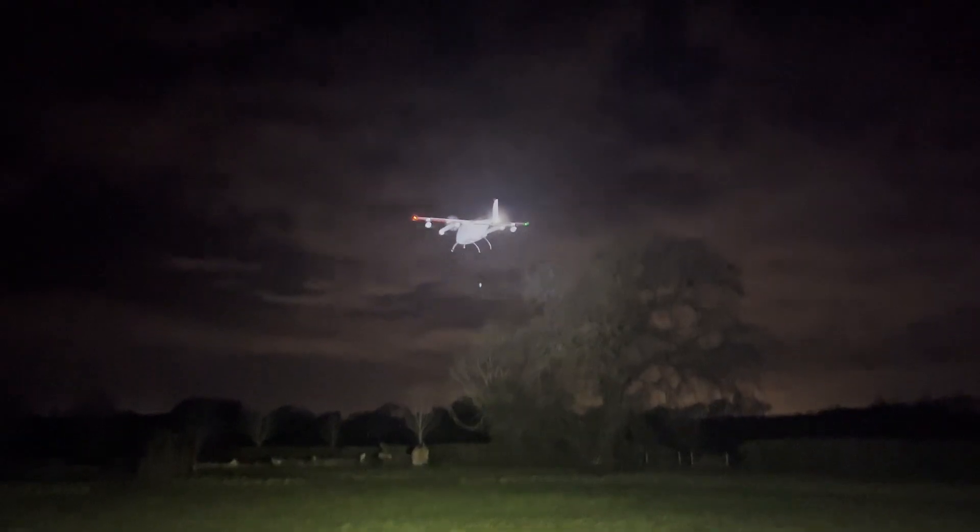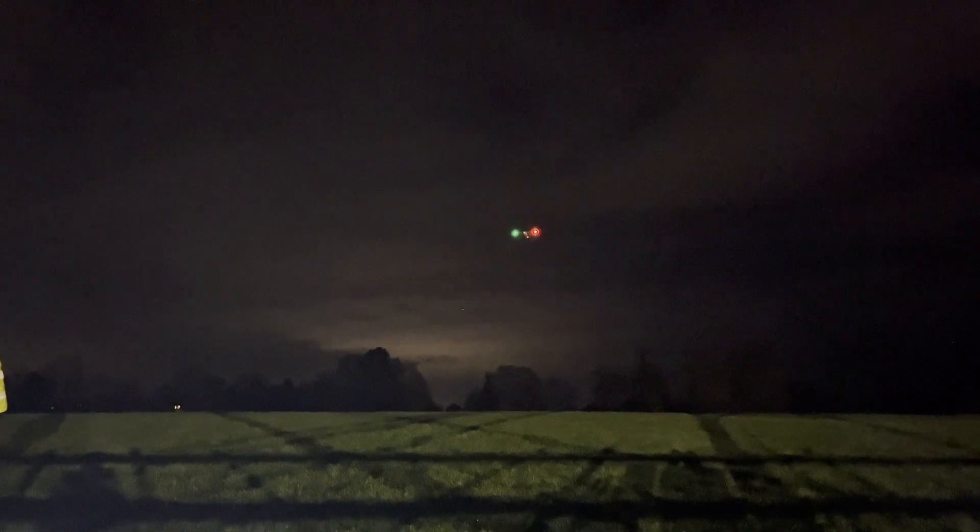Drone delivery at scale is a challenging task. We have to address different issues from the technical side, from the regulation side, and also the business and operations side. Phoenix Wings have created a fantastic piece of technology that can open up the skies for middle mile logistics and really start providing an impact to the services and supply chains of the NHS.